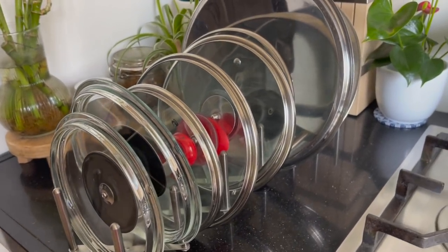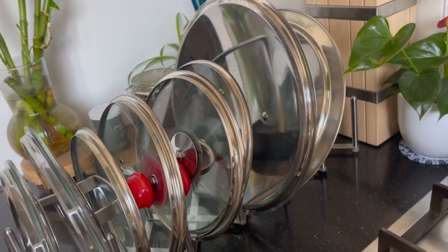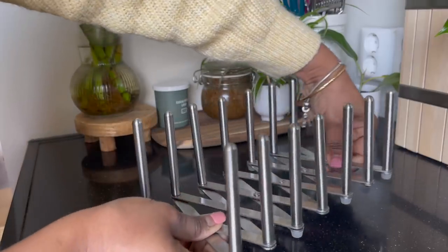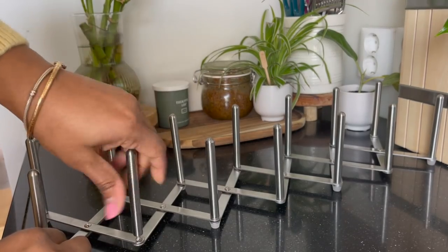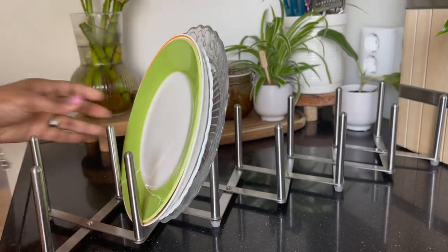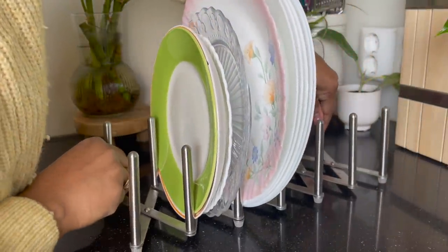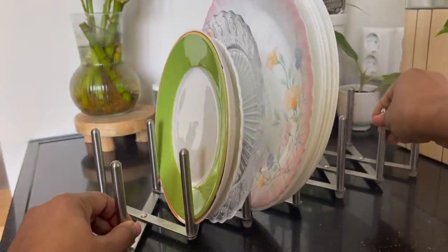Space is often wasted by scattered pot lids in drawers or shelves, and that one lid you're looking for can't be found. This pot lid organizer keeps them all in place and easy to find. It's very easy to install, and you can put plates or anything stackable on it too. It's made of stainless steel and can be easily expanded or contracted according to your space.